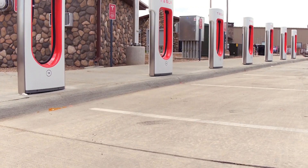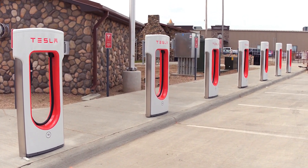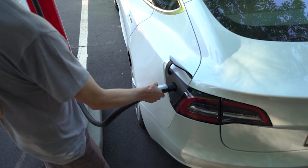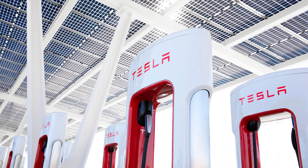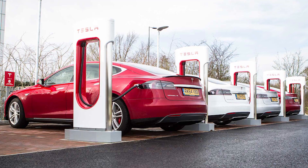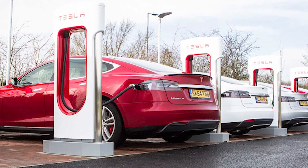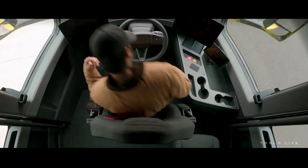Tesla is the only electric vehicle maker to develop and market its own charging infrastructure, and it's worth noting that they've been doing this for a long time and are experts at it. Earlier this year, the supercharger network celebrated a decade of existence. As such, they were in an ideal position to create a one-of-a-kind charging station that would unleash the full potential of their electric semi-truck.